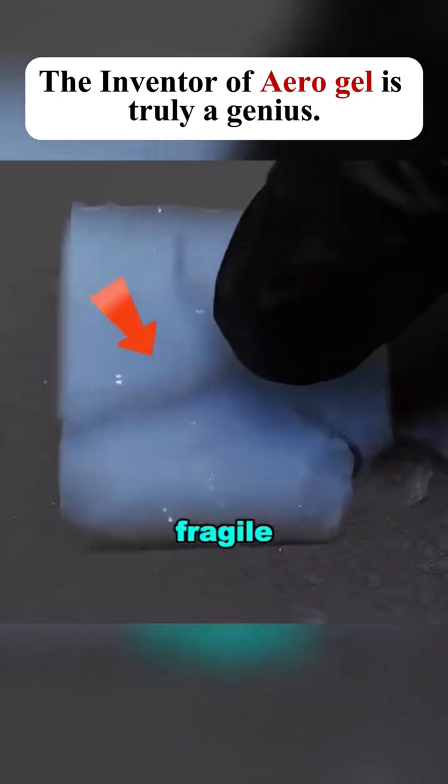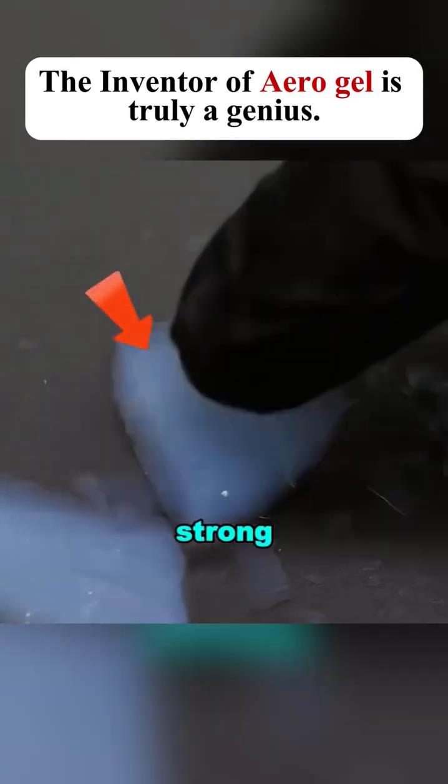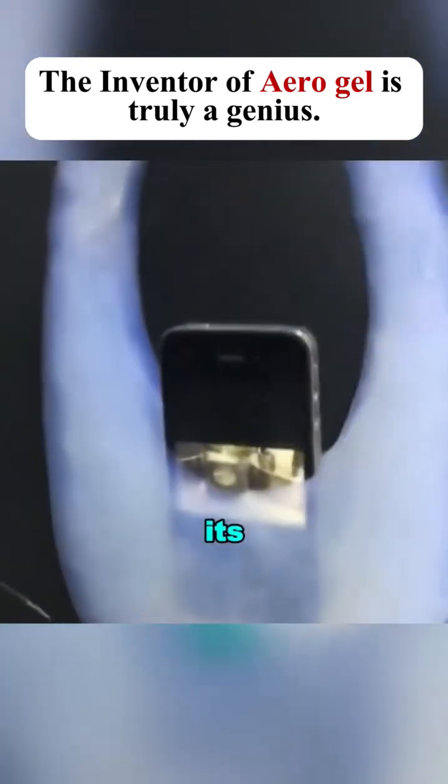While it may seem fragile, it's actually incredibly strong and can withstand pressure thousands of times its own weight.